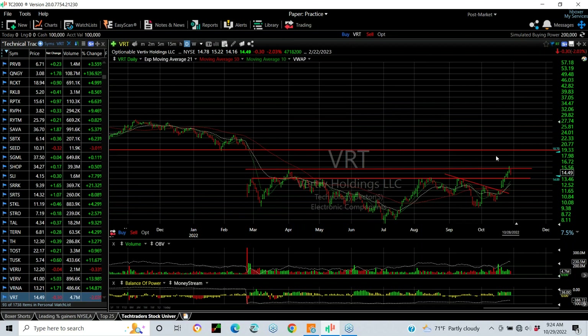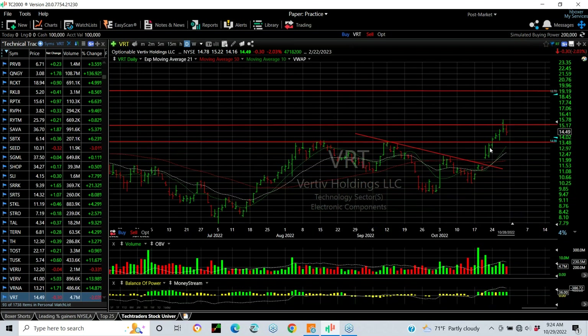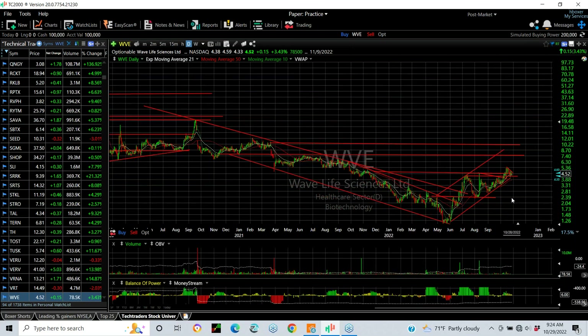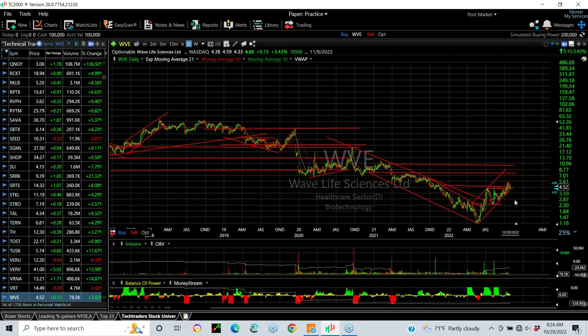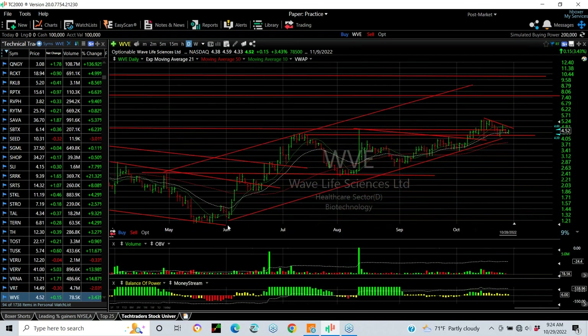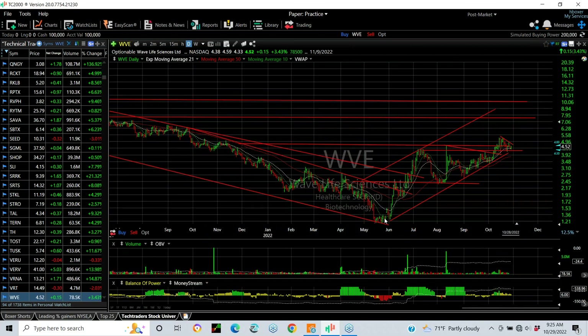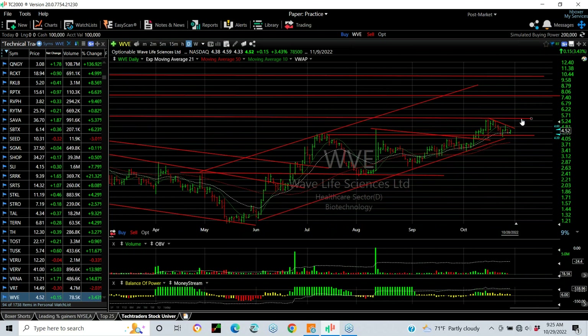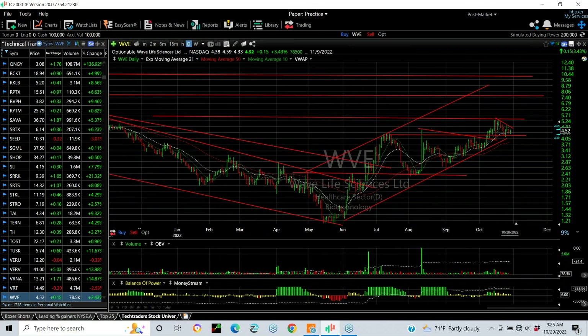VRT — a Tech Trader swing with a nice inverse head and shoulders — broke out last week, we put a swing on it, it's moved up nicely and backed off, reached 15.75. Your support is about 13.50. Your target is 19. WVE — which was a big number at one point, way up in the 50s — came all the way down to single digits, down to $1.16 from 52. What a nice recovery. Coil broke out, and now this little wedge has me thinking it's going higher, but it's got to get above 5.25. Then you're looking at 7 or better.